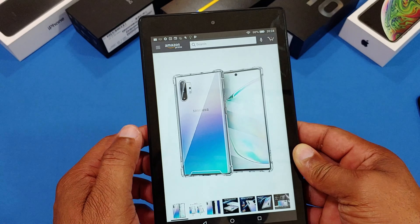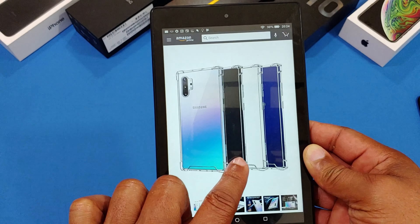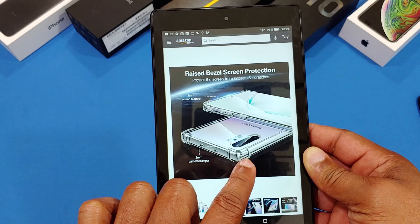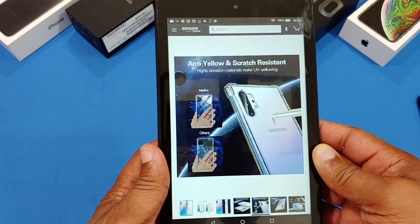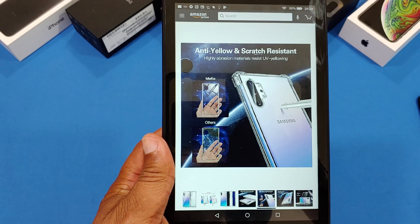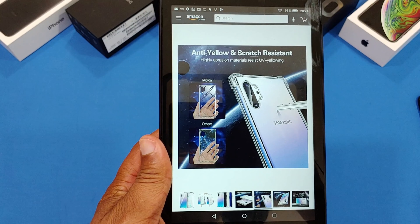That's what it looks like on an actual device — looks pretty thin, nice bolts on the corner, raised bezel. We're gonna check this out. Anti-yellow — I'll put the link in the description for you so you can get it if you want to. Here's the box: stylish case, perfect protection, Galaxy Note 10 Plus, adopts quality material, advanced customizing.